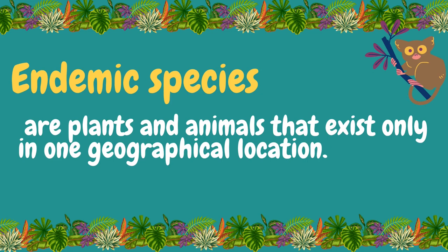Endemic species are those plants and animals that exist only in one geographical region. Species can be endemic to large or small areas of the world. Some may be endemic to a particular continent, some are endemic to a part of a continent, and others to a single island.